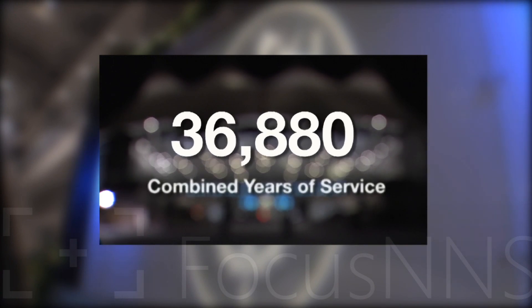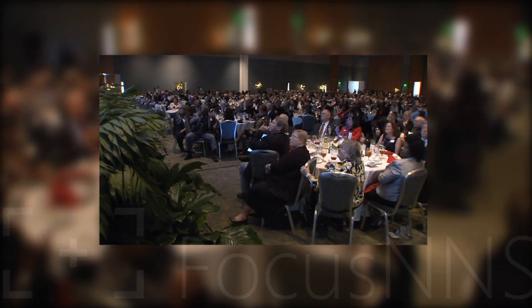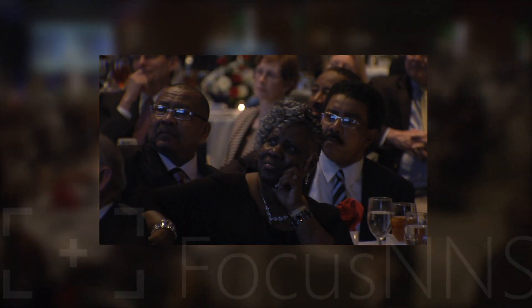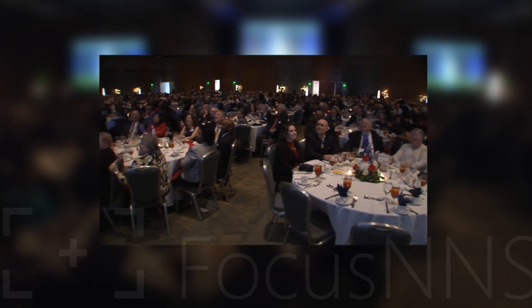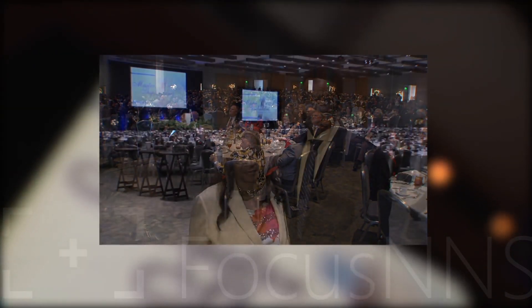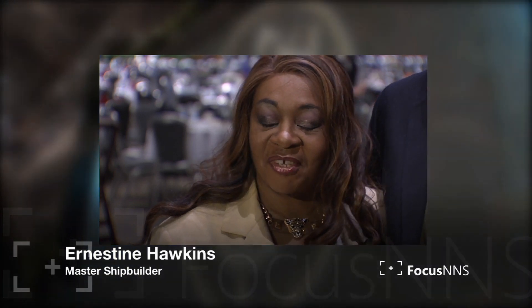36,880 years — that's the combined amount of service for this year's class of Master Shipbuilders, who have served the company for 40 or more years and earned that prestigious title. They were honored on April 24th during a special dinner at the Hampton Roads Convention Center for 868 Master Shipbuilders. It's an awesome feeling to be a Master Shipbuilder. I'm a second generation shipbuilder — my father was in the fitters, but I followed in his steps. If he were here today, he'd be very proud of me.